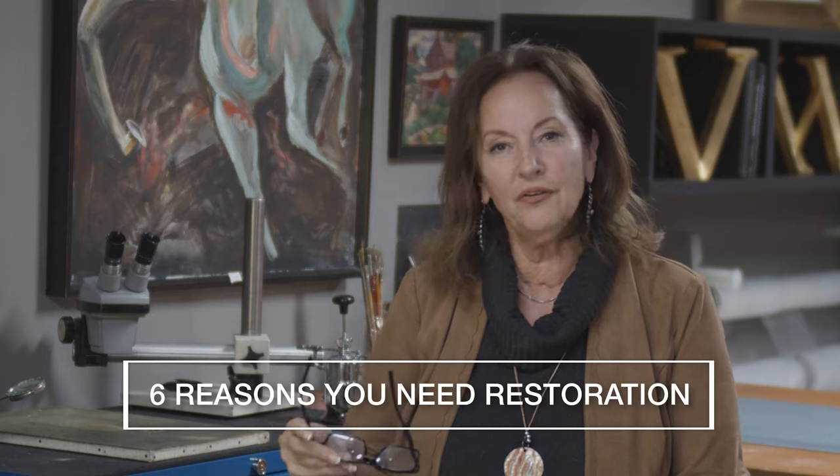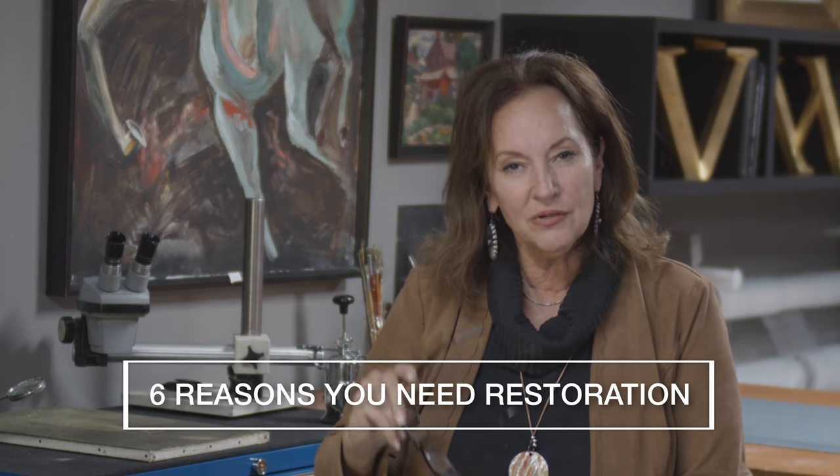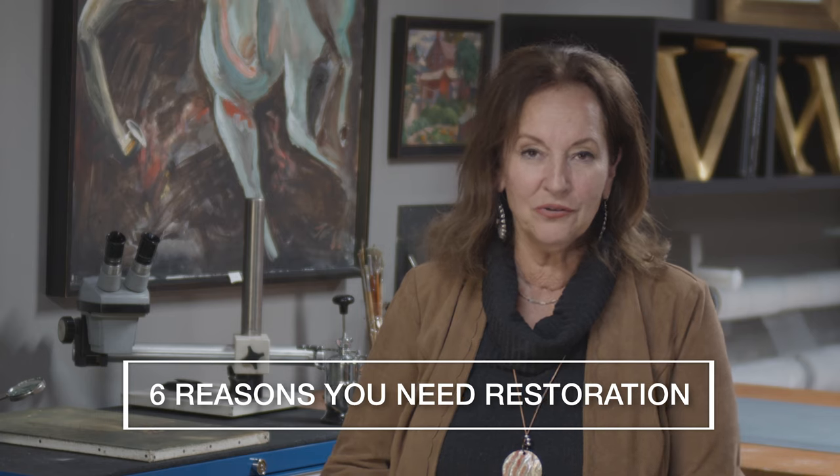So the one thing I always get asked is why should I have a painting restored, or should I get it restored? I'm going to give you a couple of easy reasons why to have a painting restored.